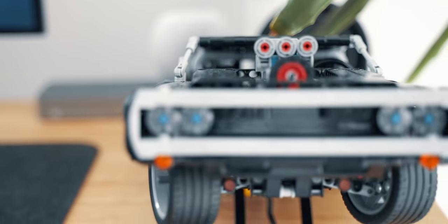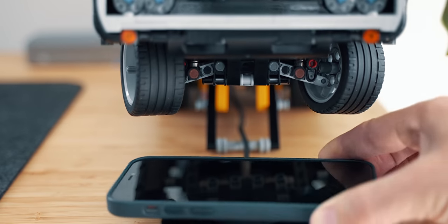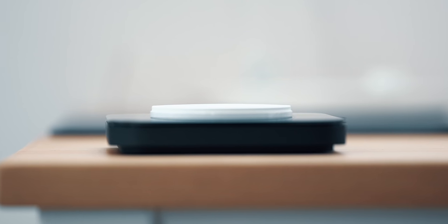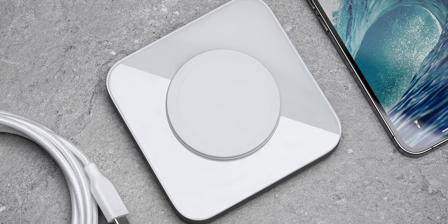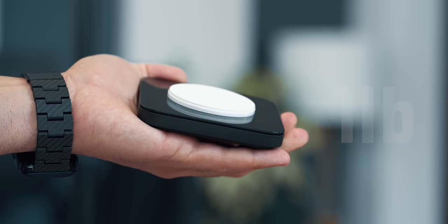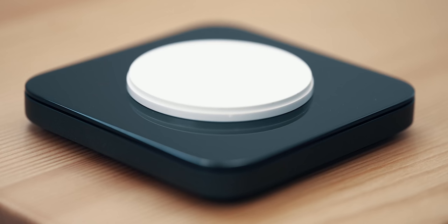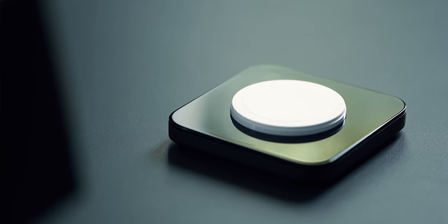The Nomad Base One charger is the tux-wearing charger in this category. This extremely sophisticated MFI MagSafe charger provides up to 15 watts of power. It comes with a weighted metal body and an elevated glass panel designed to complement any space. I prefer the panda black and white model, but it also comes in white. There's no trickery to this honest charger. Weighing over one pound, it stays anchored to its surface when grabbing the phone, emitting nothing but glass.